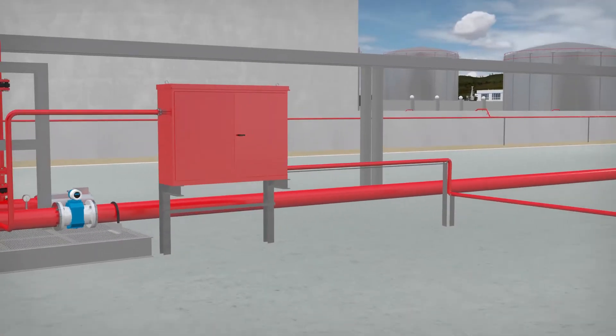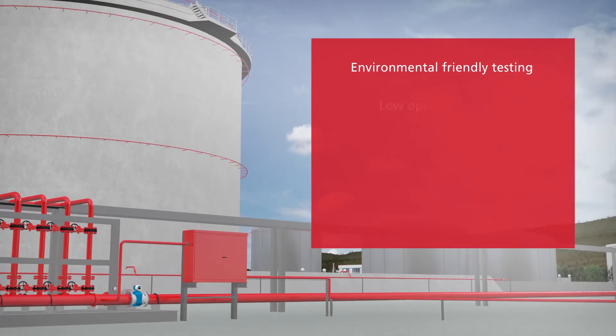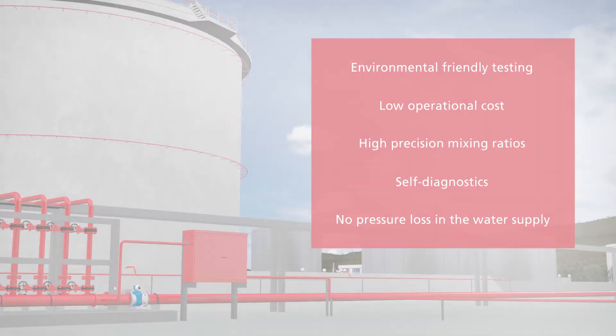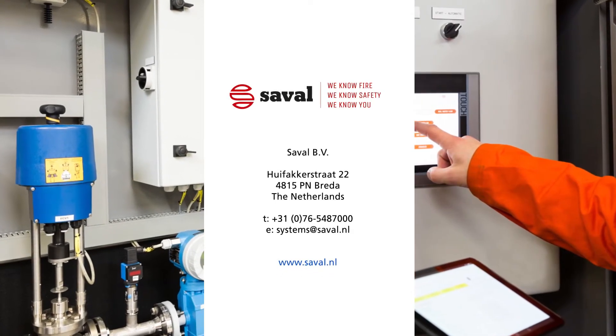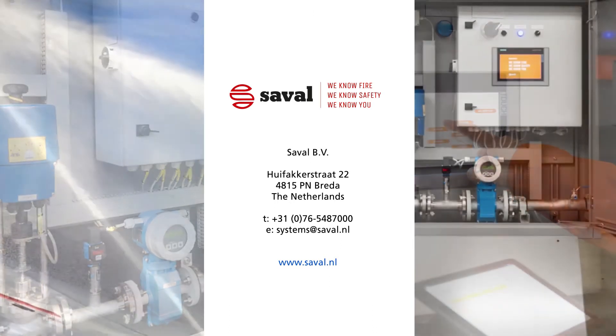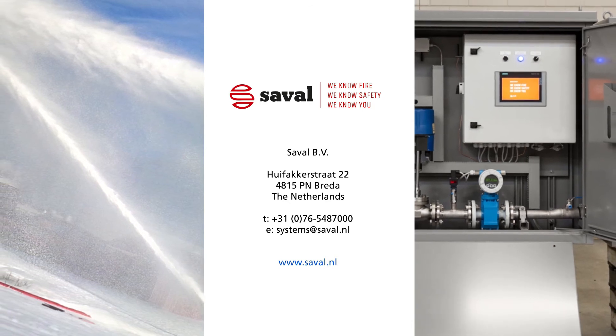The Foamtronic's unique benefits are environmentally friendly testing, low operational cost, high precision mixing ratios, self-diagnostics, and no pressure loss in the water supply. Stop wasting water and foam concentrate — start lowering your operational cost and get the most easy-to-use, reliable foam proportioning system in the market. Contact us today for more detailed information.